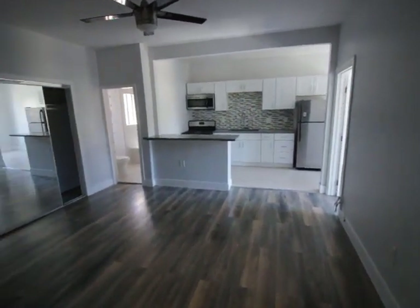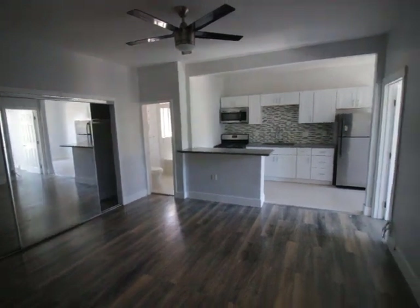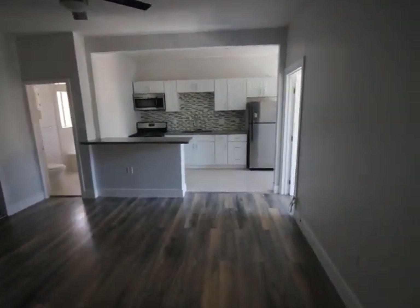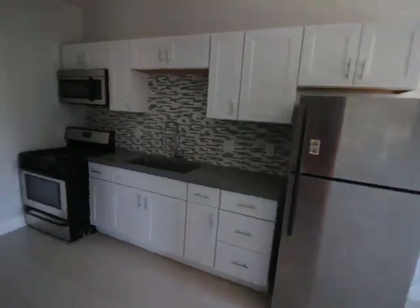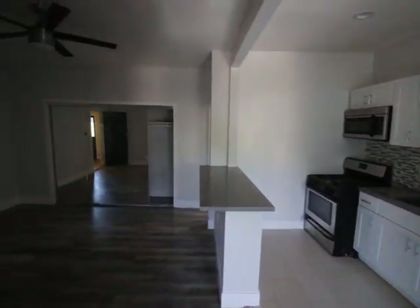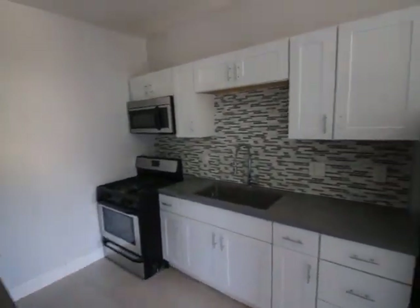Hello, you're watching a video tour of a one-bedroom, one-bathroom apartment in Koreatown on South Normandy Avenue, very close to Wilshire Boulevard. As you can see, a lot of modern finishings — it's updated.